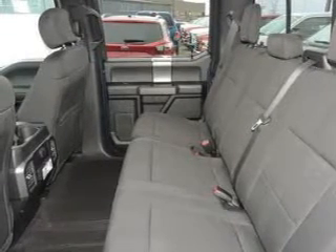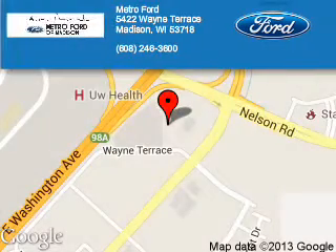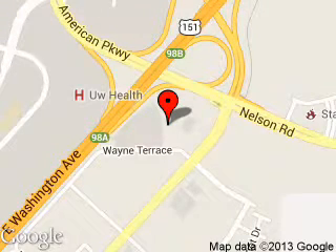Great quality at a great price. Call or click to contact us today. Metro 4 is dedicated to doing everything possible to ensure that the experience you have selecting your next vehicle is a pleasant one. We are located at 5422 Wayne Terrace, Madison, Wisconsin, 53718.